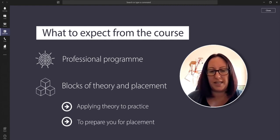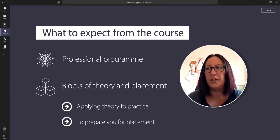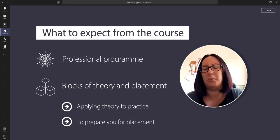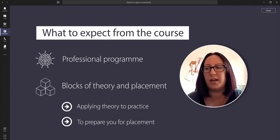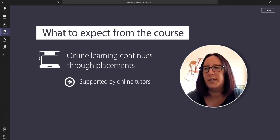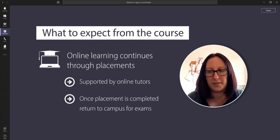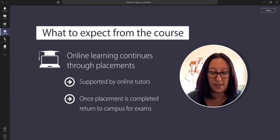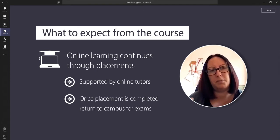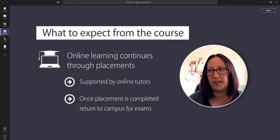When you come into first year there's an academic block to start with, which looks at various topics to prepare you for your first placement block — professional issues, basic nursing care, and functional anatomy. Once these modules are completed you go out into placement to apply that learning. Whilst in placement there is online learning supported by online tutors, and then once that practical experience is completed you come back into university to do your exams. The same approach applies in second year, and it's very much a spiral curriculum building on what you've already learnt, with placement blocks and theory blocks to consolidate everything.